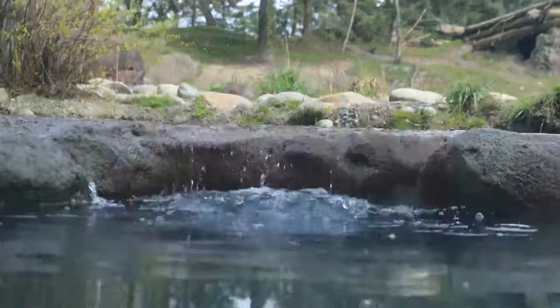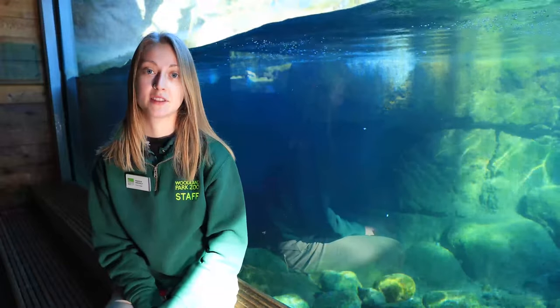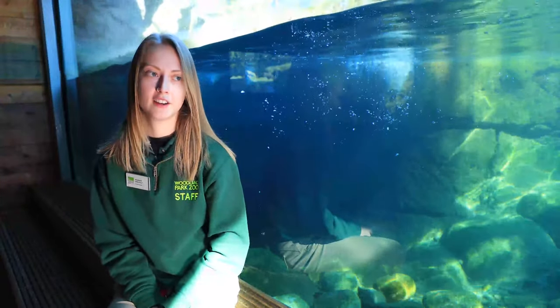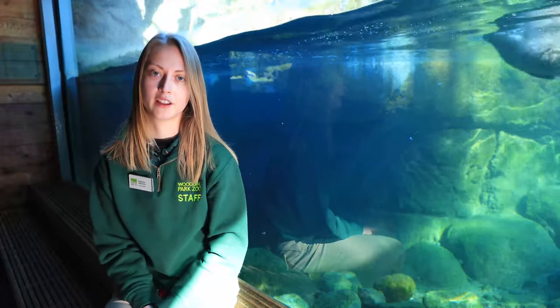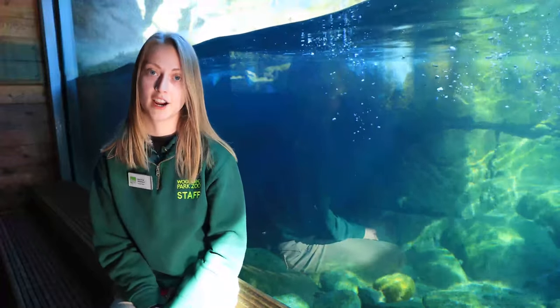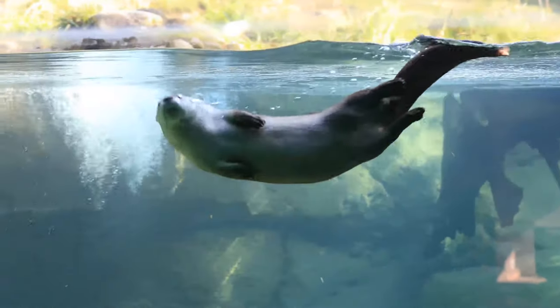They have a lot of really awesome adaptations that allow them to succeed in both environments and make them really powerful, graceful swimmers. River otters have a really long, powerful, muscular tail — it's about one third of their body length — and it acts as a rudder, so they're able to switch directions really quickly in the water and propel themselves very quickly. They also have webbed toes, kind of like a frog's foot, and they also have claws on each toe that give them some extra traction when they're on land and allow them to grip onto slippery prey like fish.